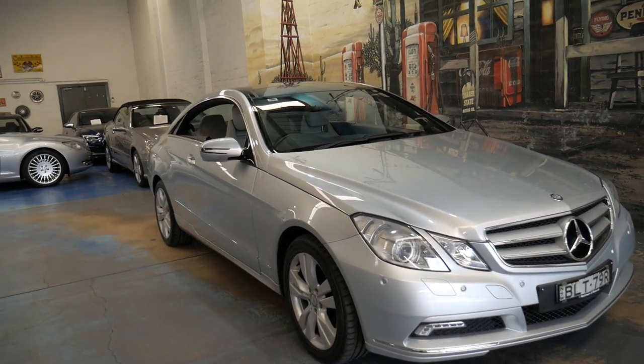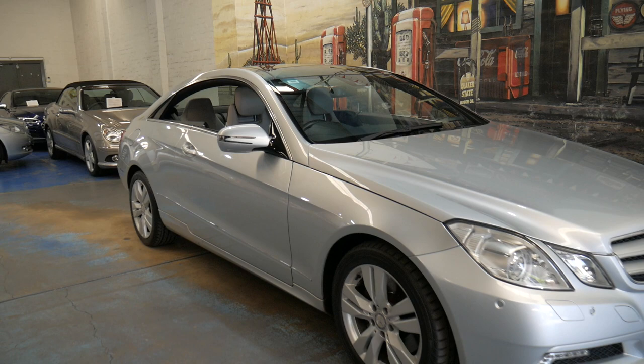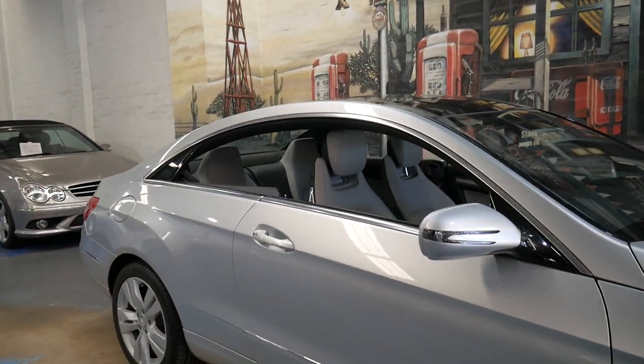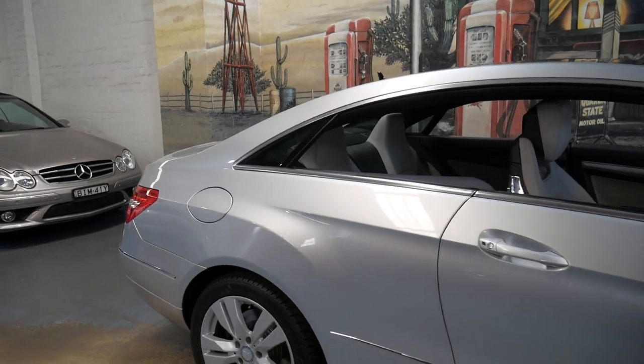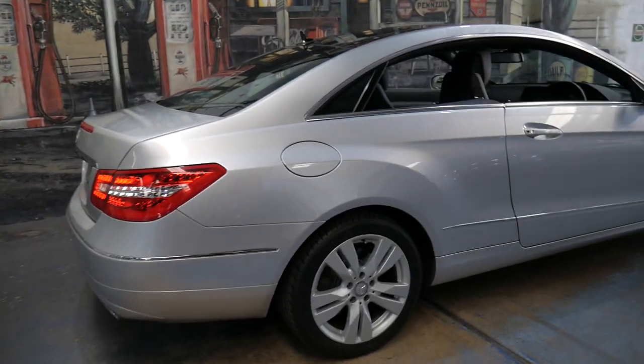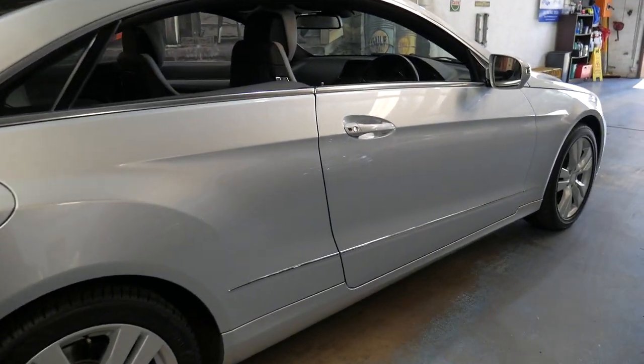Hi and welcome to the Old Timer Centre. My name is Philip Tarrant and I'm going to be talking to you about this very late 2009 Mercedes E350 Coupe. It's the first of the new shape which replaced the CLK.